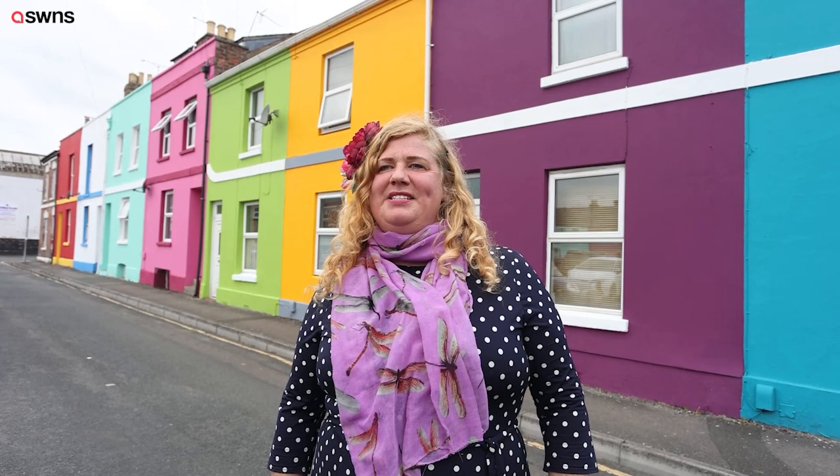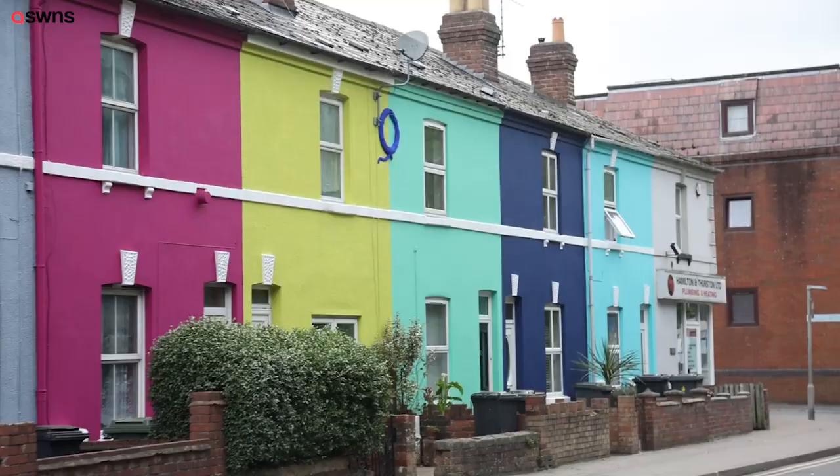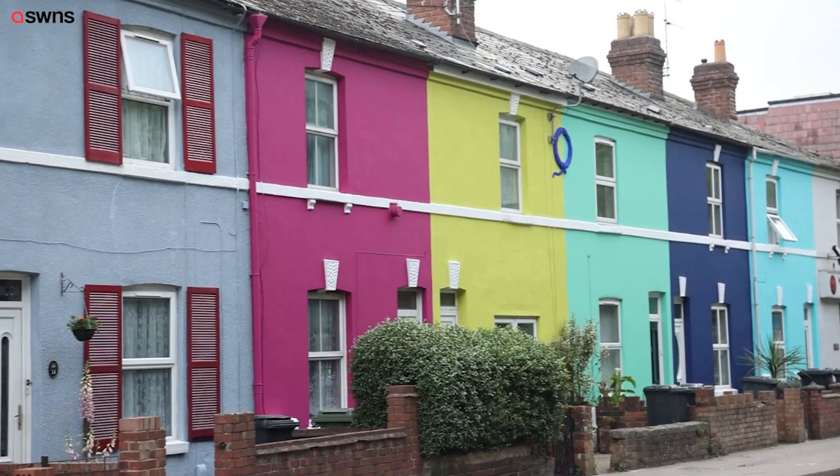I'm an artist and landlady in Gloucester, and for the past four years I've been turning run-down and neglected parts of the city into giant patchworks of colour for everyone to enjoy.